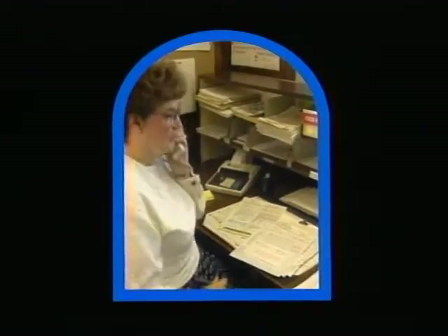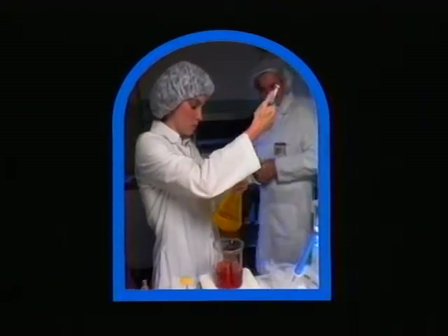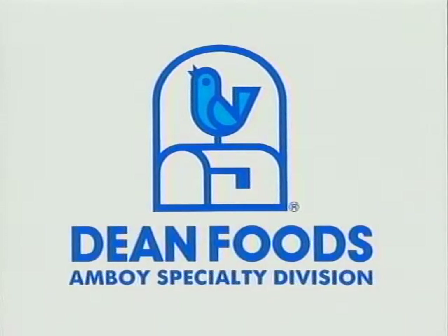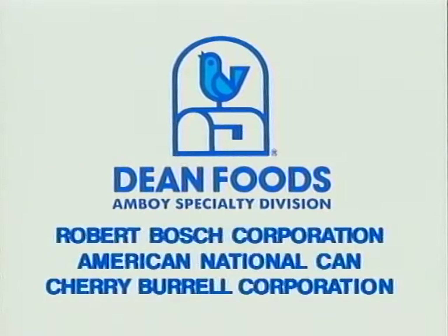So if you're looking to develop a new sauce or need a better way to obtain an existing one, come to the Amboy Specialty Division of Dean Foods. Our facility is exclusively designed for aseptic processing, so we can provide you with a level of consistency and economy that's incomparable. At Dean Foods' Amboy Specialty Division, you'll have a partner that's committed to being the best in the business who can supply service, quality, innovation, and research. Dean Foods' Amboy Specialty Division — the leader in aseptic product technology.